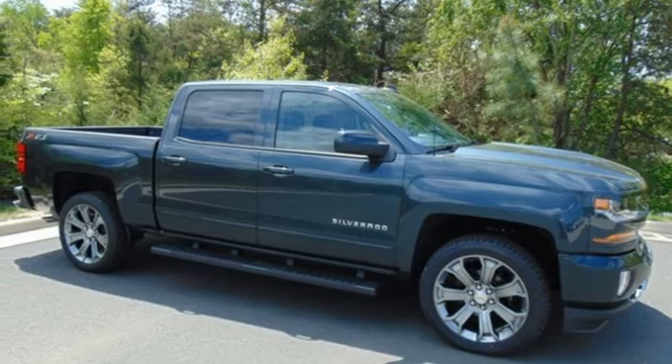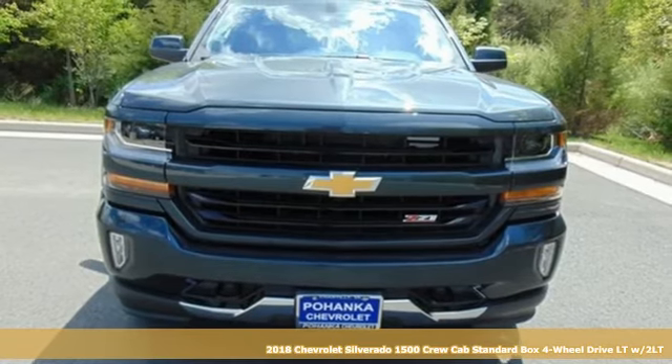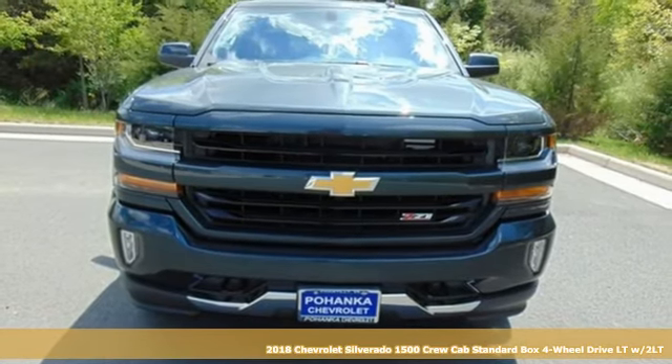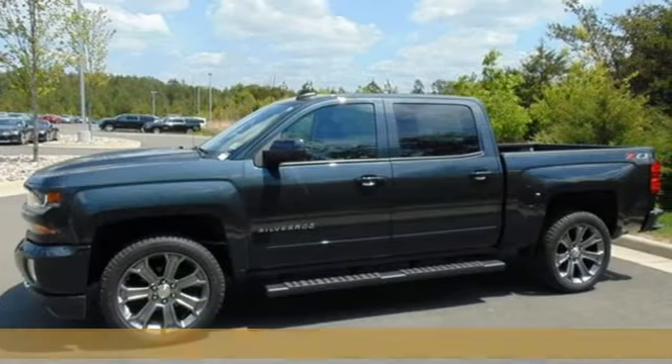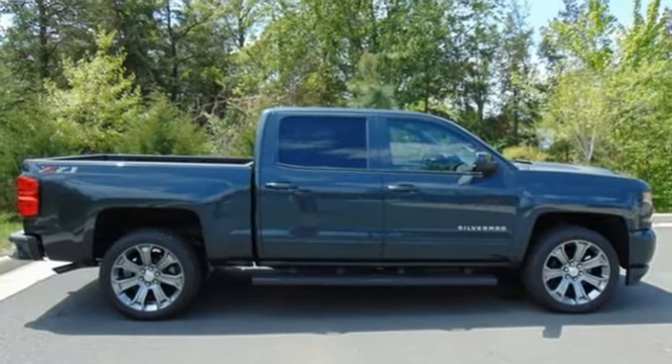It's a 2018 Chevrolet Silverado 1500. From the striking looks to the proven powertrain technologies that are up to any task, this Silverado stands out from the rest. It comes nicely equipped with features you'll love.